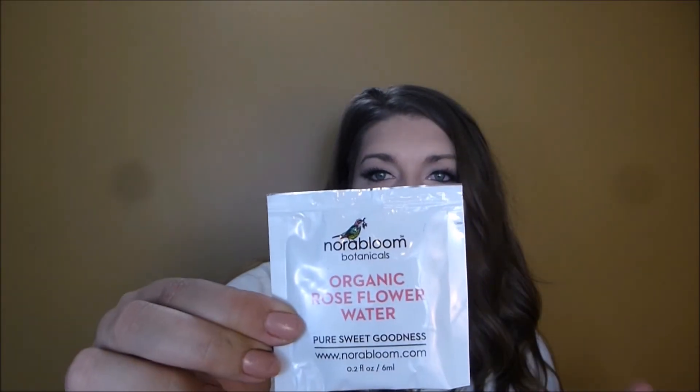This is an organic rose flower water — pure sweet goodness. It comes with three cotton pads soaked in rose water and witch hazel, so it acts like a toner. After you wash your face you apply it — it's soothing, rejuvenating, harmonizing, and detoxifying. Very, very nice.